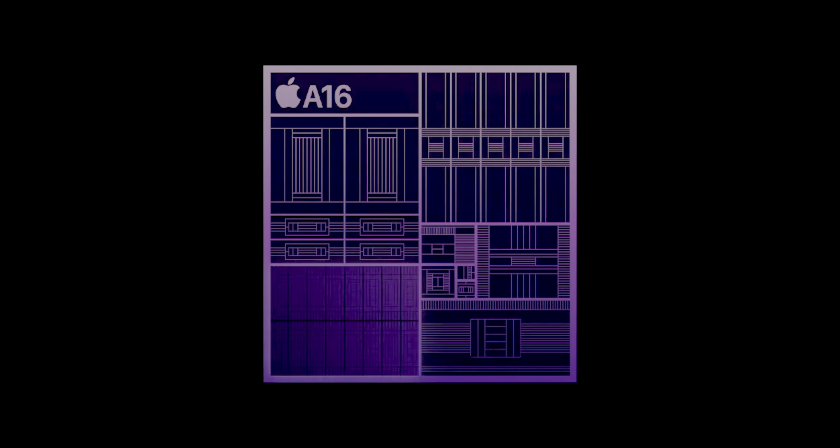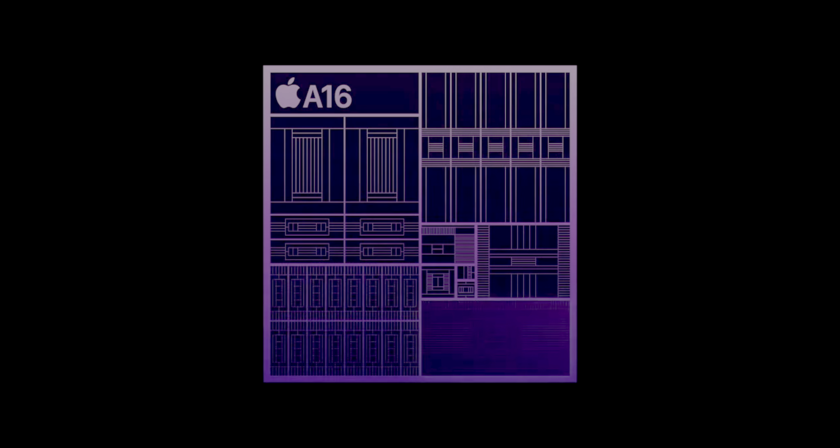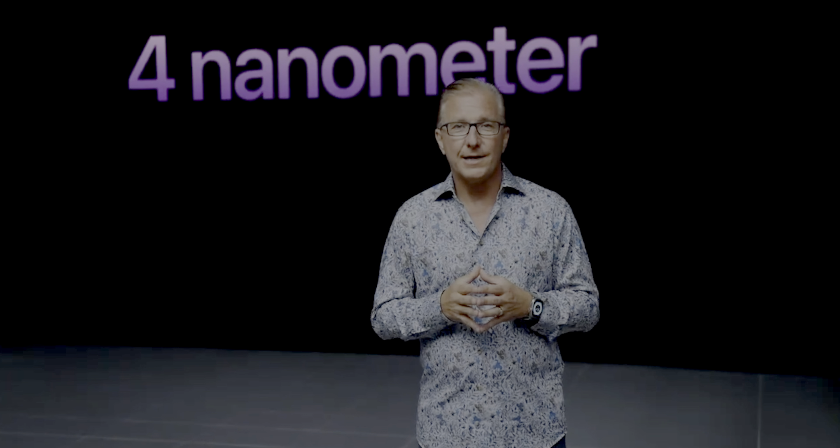The 14 Pro Max features the new A16 Bionic chip, which has the same number of performance and efficiency cores, the same 5-core GPU, and the same 16-core neural engine. But this time around, the A16 is based on a 4-nanometer process. So while we're not expecting crazy gains in overall power, the efficiency in which that power is delivered should be improved, which of course helps out battery life.